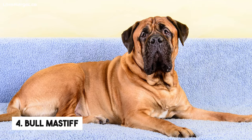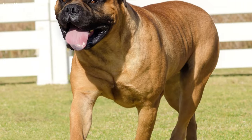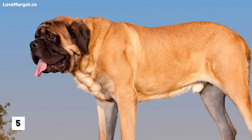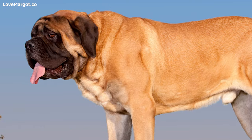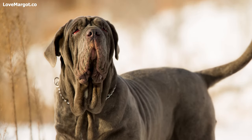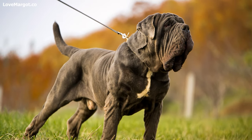Number 4: Bullmastiff. These powerful pups also tend to be heavy droolers due to their loose jowls and pendulous lips. Number 5: Mastiff. Despite their intimidating size, these pups are just a few of the many drooling dog breeds out there. But with proper training, socialization, and grooming, you can enjoy all the slobbery fun without any hassle.